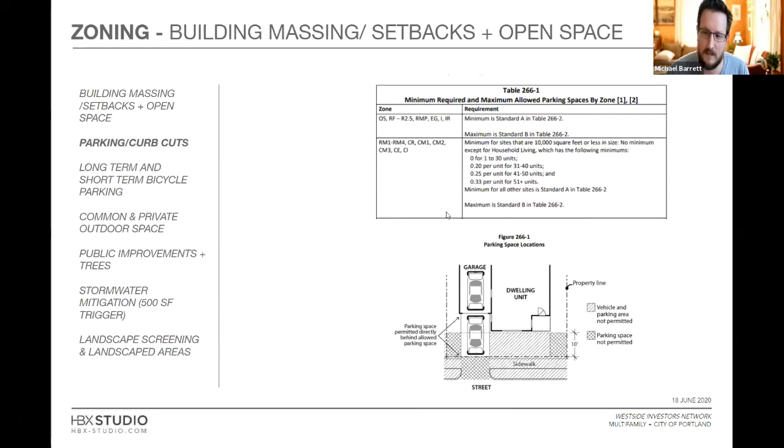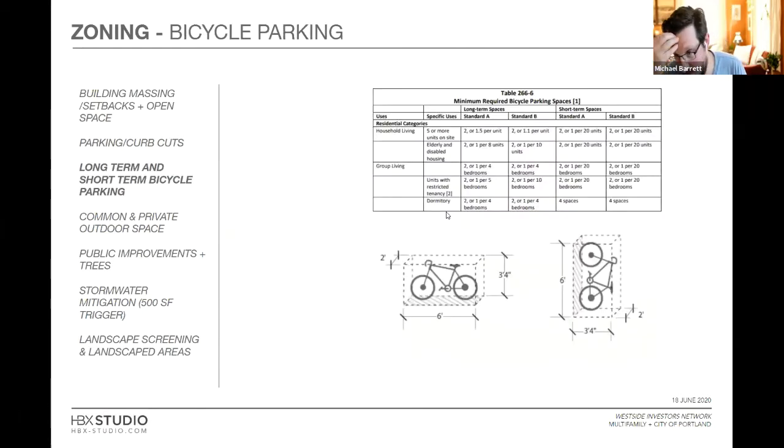The city requires bicycle parking for every multi-family unit by zoning code. Short-term parking — just some hooks inside the unit — is easy and essentially free. Long-term and exterior parking is harder. The city will ask you to put staple racks somewhere on the property with adequate clearance, which isn't always feasible. You can pay into a fund, but the city will still push for on-site bicycle parking. It's really common for people to miss this requirement.